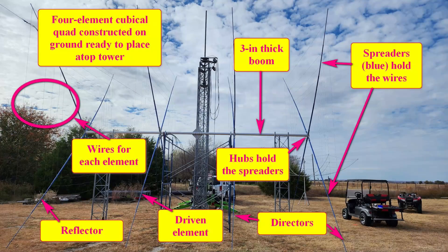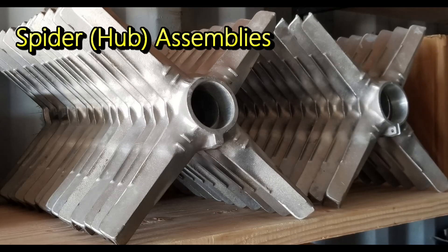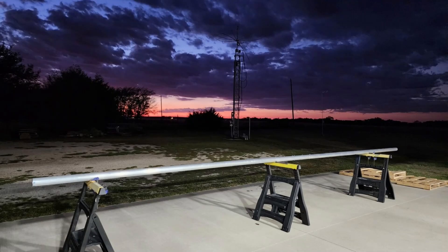Years ago, when hams tended to make their own antennas, quads were cheaper to make. The problem was their innate fragility. The spreaders for the wires were traditionally made from bamboo poles, and the attachment of the bamboo poles to the boom was often flimsy. These antennas often came down in the first severe storm. Gradually, cubical quads became more rare. Enter Cubex — the spreaders are no longer bamboo; they're fiberglass. Just like a fiberglass fishing rod, you can bend these extensively in a storm and they will just bounce back.